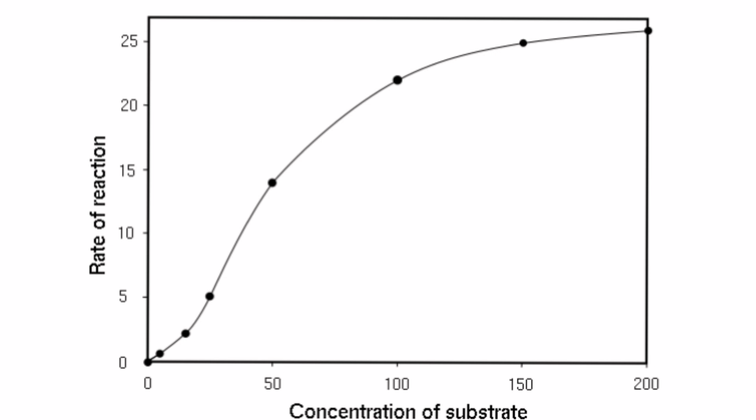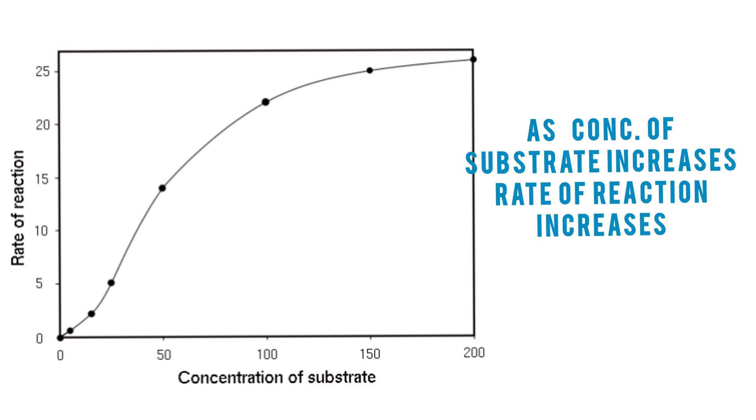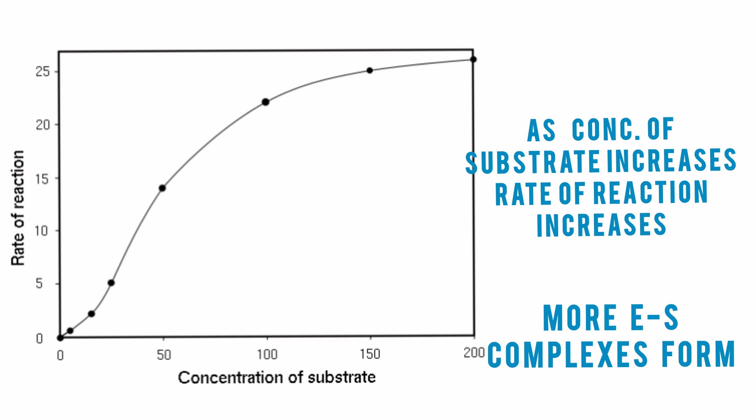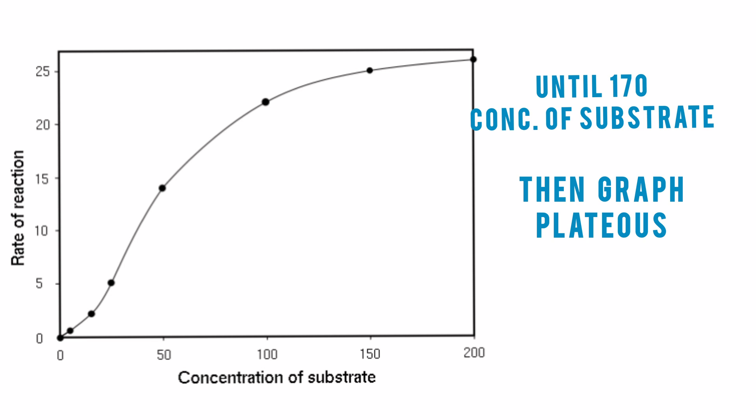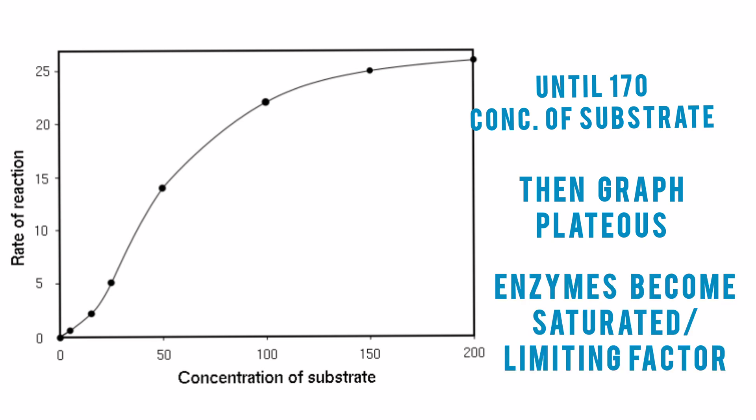For an explain question, I would first describe what is happening — what's the process, what can I see — and then give the reasoning for why it's happening. Using the same graph: as the concentration of substrate increases, the rate of reaction increases because more enzyme-substrate complexes form, until 170. After that, the graph plateaus because the enzyme starts to saturate and enzyme concentration becomes a limiting factor. I hope you can see the difference.